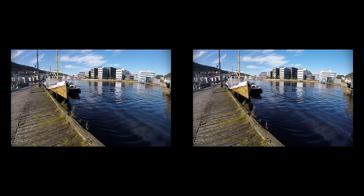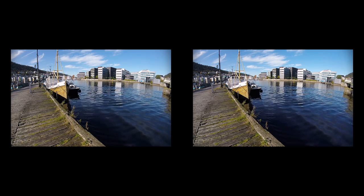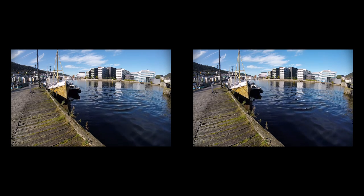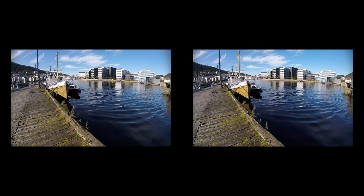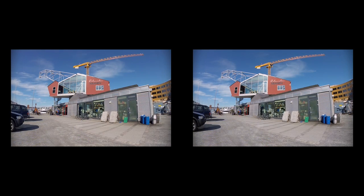Lake Store Lungårdsvann is actually part of the sea. It is connected to the Solheimsviken bay, where the shipyard Bergen mekaniske verksted was operating until 1991. Now the area is transforming just as fast as Store Lungårdsvann. The restaurant Kolonialen Kranen — The Crane — is one last reminder of the industry here.